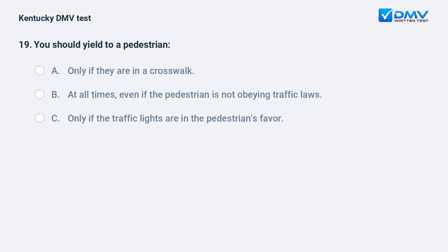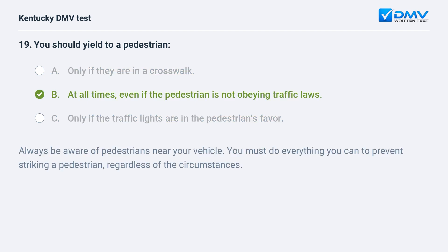You should yield to a pedestrian: A) only if they are in a crosswalk, B) at all times even if the pedestrian is not obeying traffic laws, C) only if the traffic lights are in the pedestrian's favor. Answer: B, at all times even if the pedestrian is not obeying traffic laws. Always be aware of pedestrians near your vehicle. You must do everything you can to prevent striking a pedestrian regardless of the circumstances.